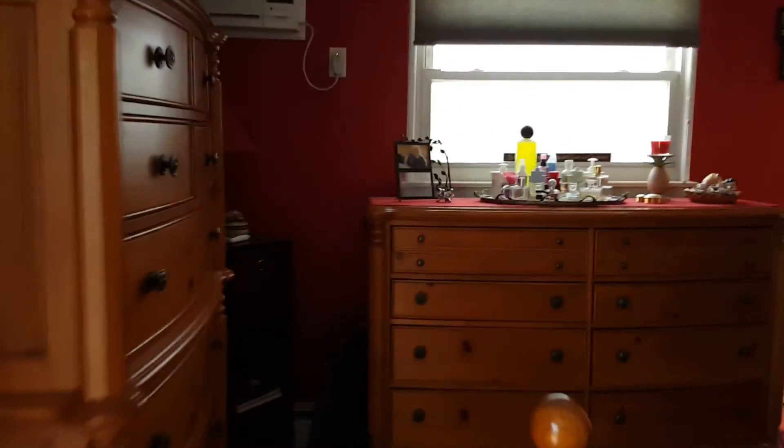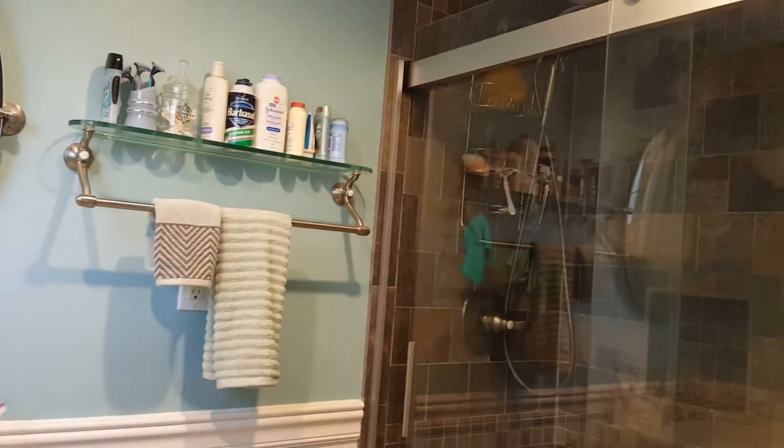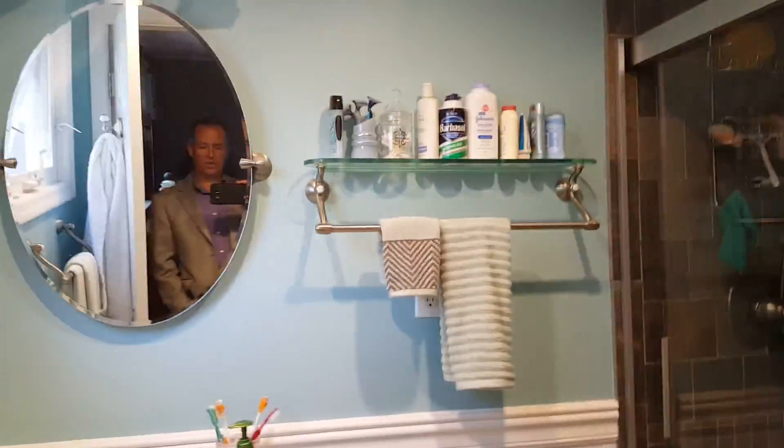And the master bedroom — these guys have the master bedroom down here. This is where they stay. Let's check out this other bathroom here. That's very pretty. Look at that tile work in here. You can really just move right in.